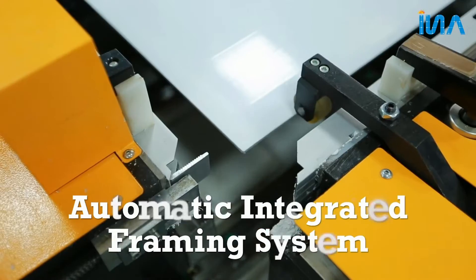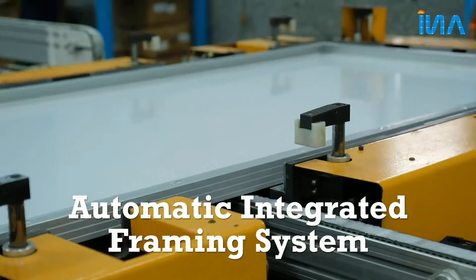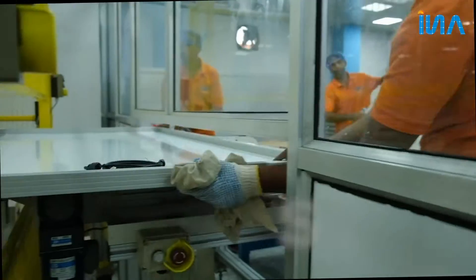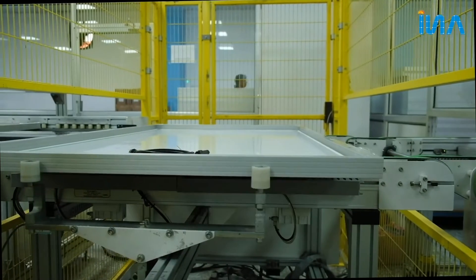Automatic Integrated Framing System with Anodized Aluminium Frame for sustaining heavy wind and snow load. High Pot Tester for testing dielectric properties of the module.